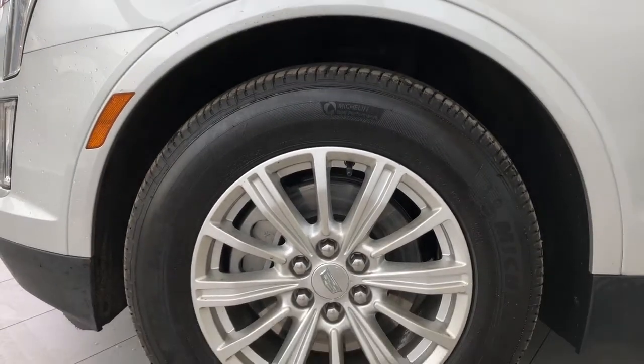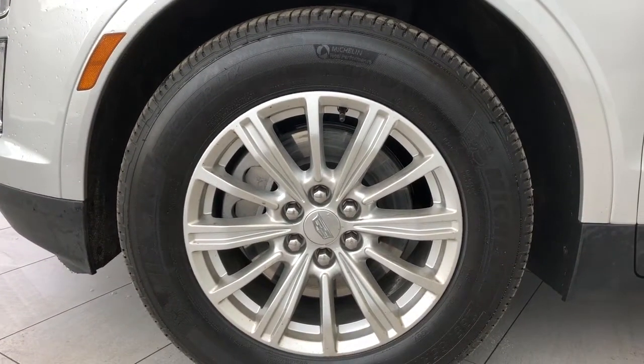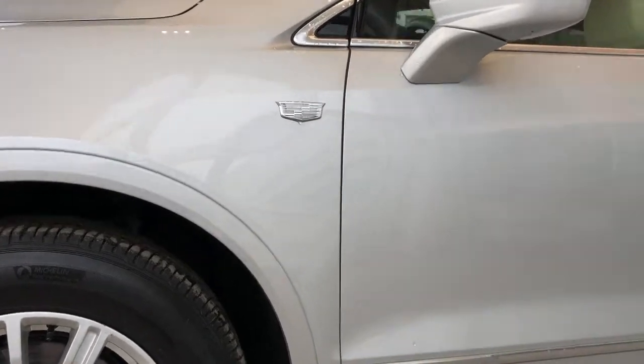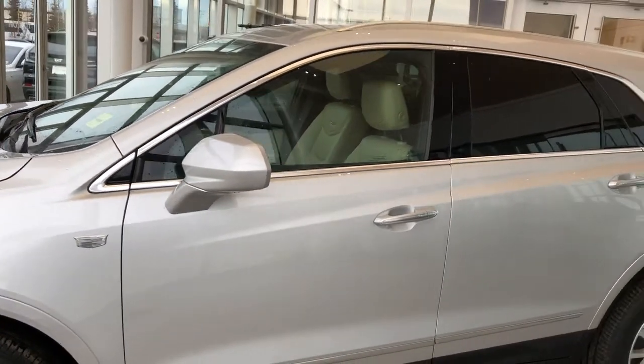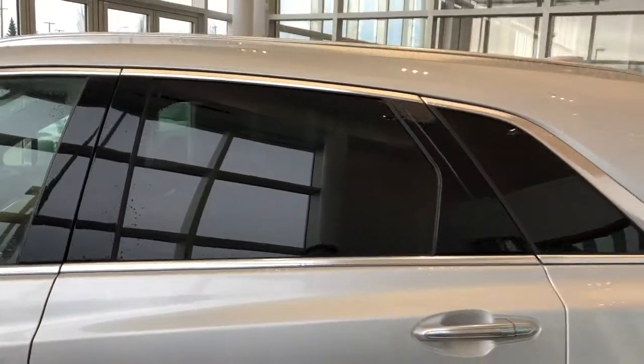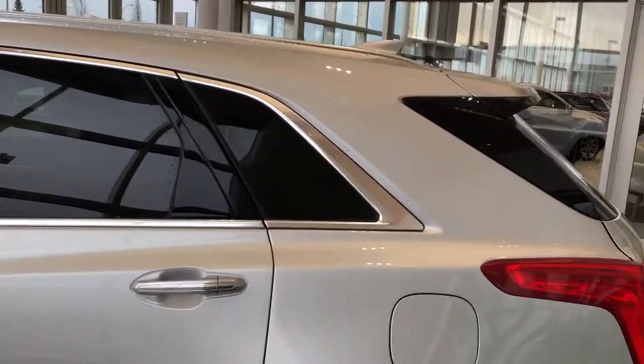On the exterior we can see our alloy rims with Cadillac badge center caps. We have our Cadillac badge off to either side in chrome as well. Paint match rear caps and chrome door handles with lock and unlock buttons on all four. We have rear privacy tint and paint match fin antenna up top.